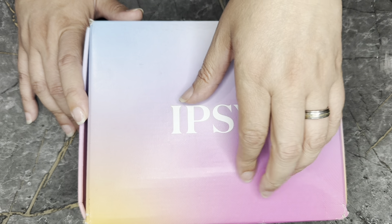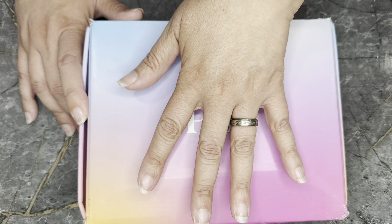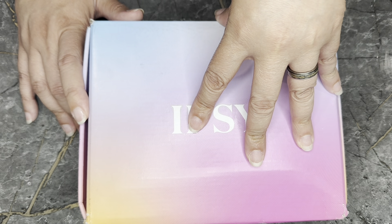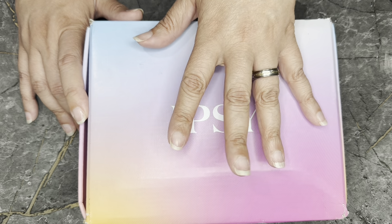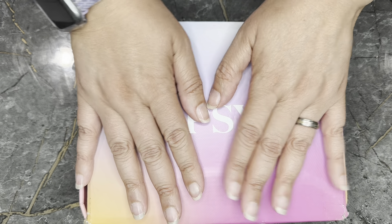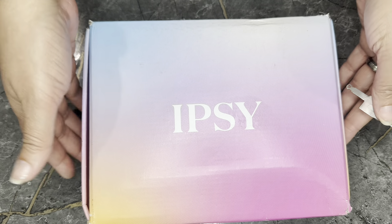All together, it is $32 for the Boxy Charm box and another $16 for the Beauty Boost. With tax, it comes out to be about $48 that I pay. I was not psyched about the choices this month, so let's just get in it.